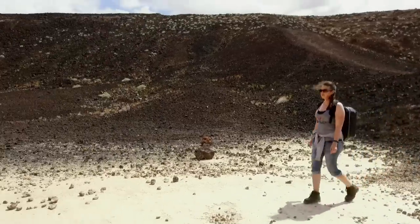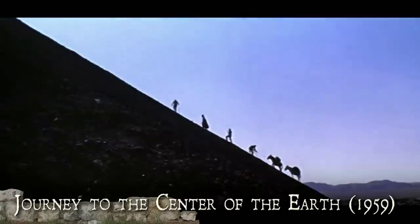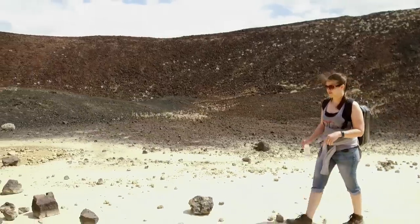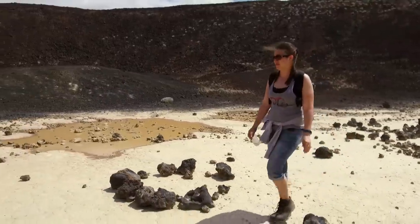Fun facts for film and TV buffs: Amboy Crater was actually featured in the 1959 movie Journey to the Center of the Earth. Well, this would be a pretty good filming location, wouldn't it? It was also in an episode on a Vice show, Abandoned, in an episode called Route 66, which would make sense because we're pretty close.